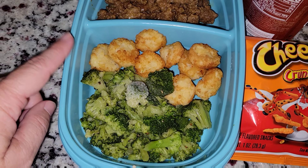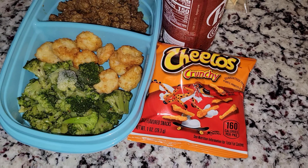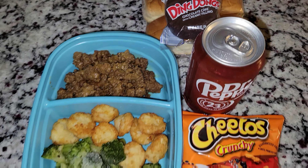I also have some tater tots and some broccoli. I just pulled this out of the freezer because it was leftover from dinner one night. He has some Cheetos, a Dr. Pepper, and a cupcake. So that's his lunch for today.